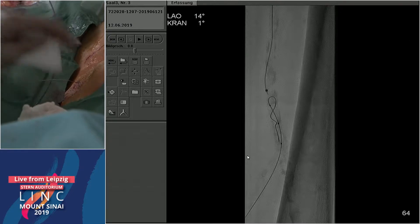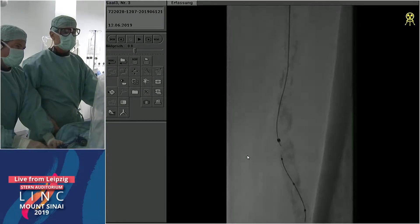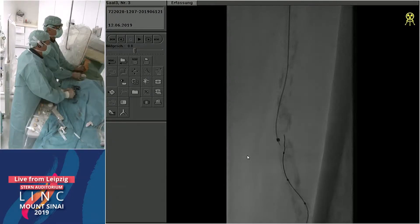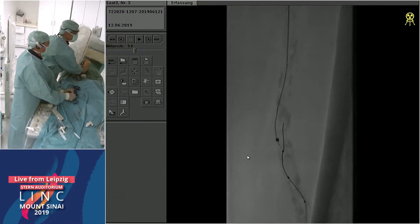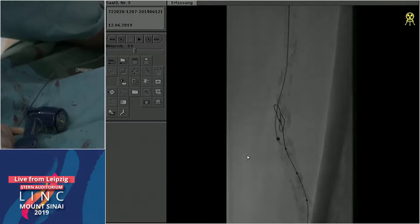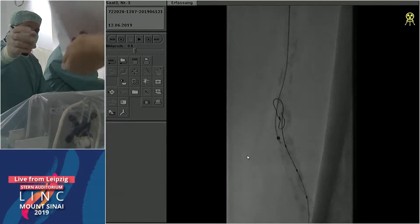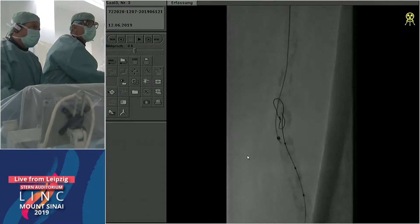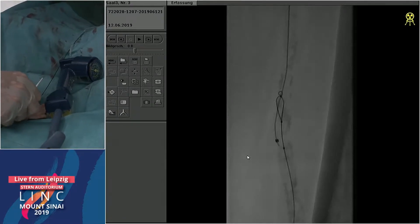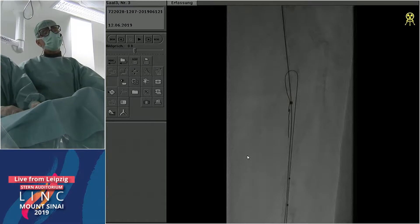Usually we start with a support catheter only, but if it's extremely calcified we directly go to a four French sheath. This is a borderline case. The cap of the occlusion from retrograde is very hard — I tried to push the wire inside but obviously not possible. We may need a sheath here from retrograde; we'll give it a try with a support catheter tracking over an O18 wire first. With the catheter looped — perfect. Here you really need four hands. It looks like we broke into the segment of the artery which we had already ballooned.